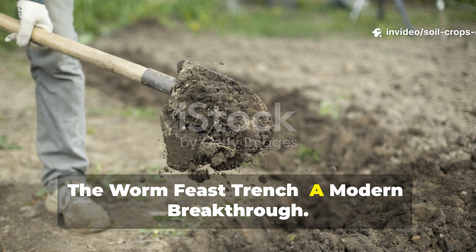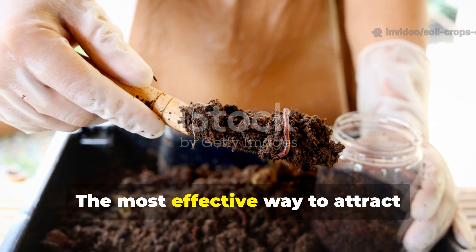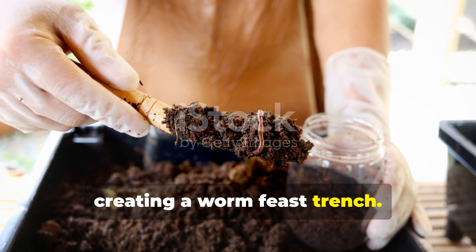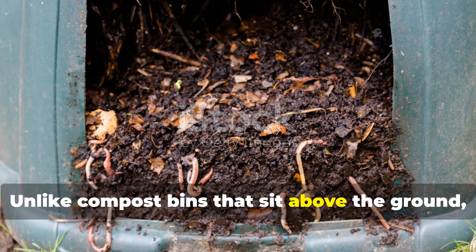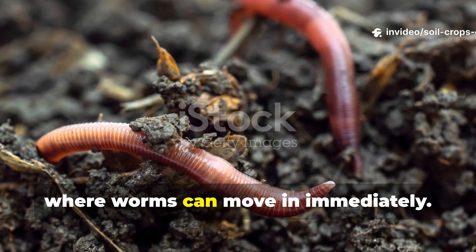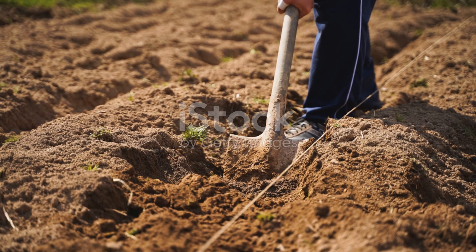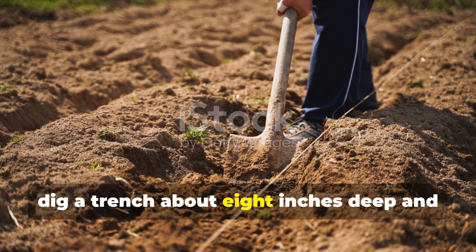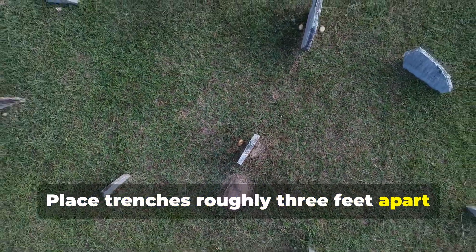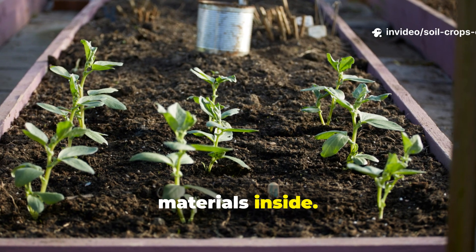The worm feast trench — a modern breakthrough: the most effective way to attract thousands of worms into your soil is by creating a worm feast trench. Unlike compost bins that sit above the ground, these trenches go directly into your garden beds where worms can move in immediately. Dig a trench about 8 inches deep and 6 inches wide, placing trenches roughly 3 feet apart across your bed for even coverage. What matters most is how you layer the materials inside.